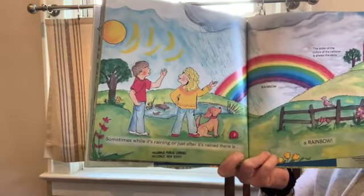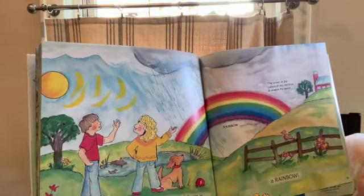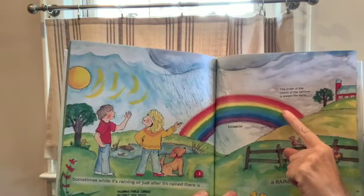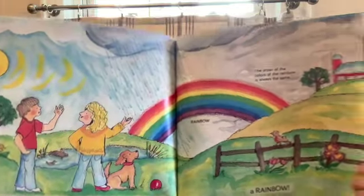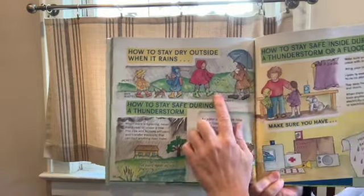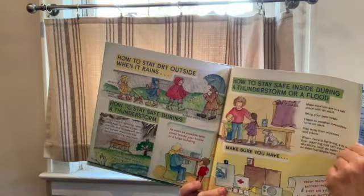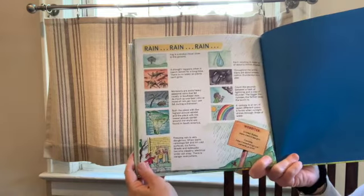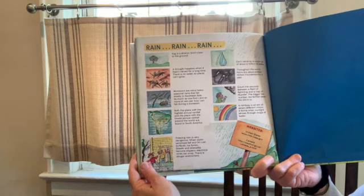Sometimes while it's raining, or just after, there is a rainbow, and the order of the colors is always the same — ROYGBIV: red, orange, yellow, green, blue, indigo, and violet. The book also tells you how to stay dry outside when it rains — which is what we're going to work on today with an umbrella — and how to stay safe during a thunderstorm: it's best to be inside.